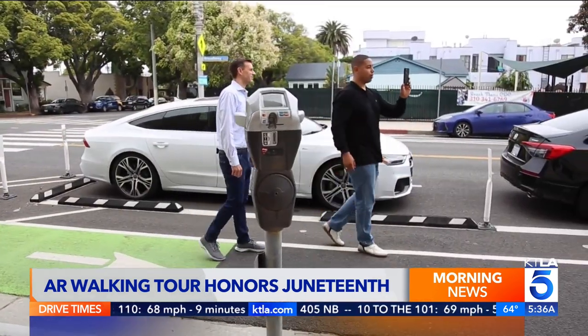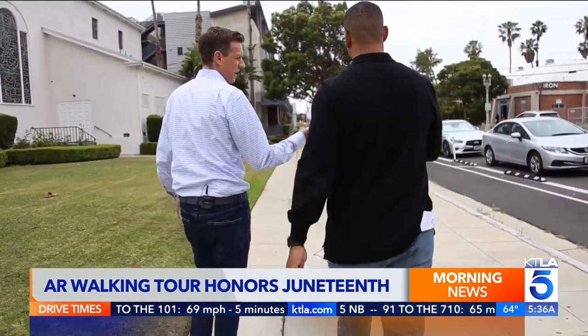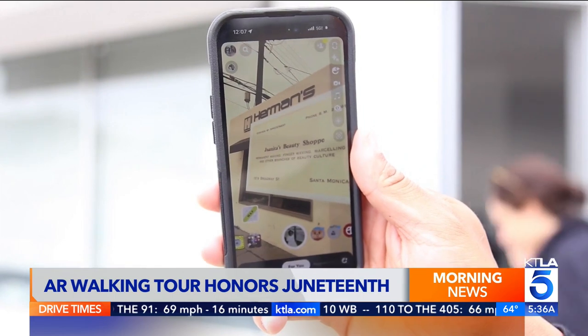Although this specific tour was commissioned by Snapchat, anyone has the ability to create something similar for their neighborhood. AR is probably one of the best tools we have for learning right now. I think it's an untapped tool that we'll probably make more use of in the future. Courtney Taylor is an AR developer that worked on some of the visuals for the tour.